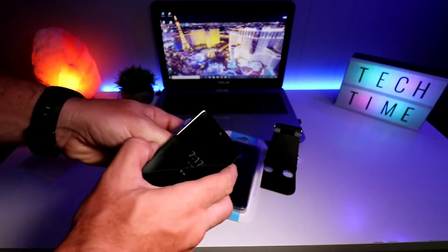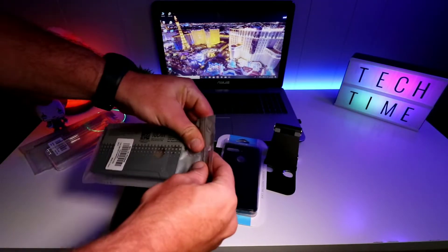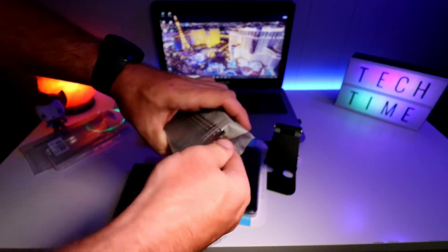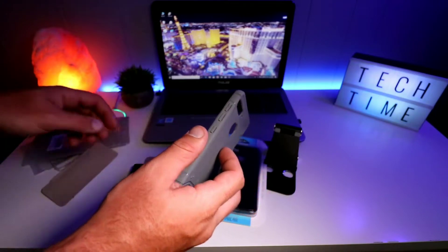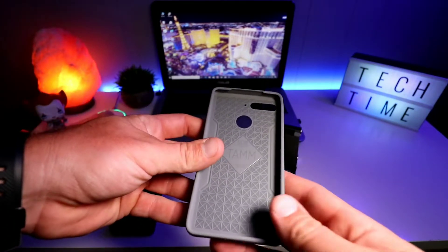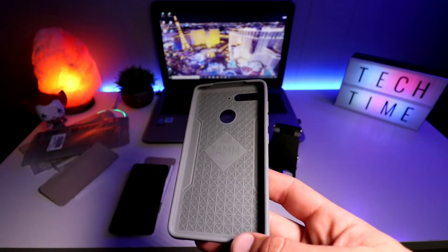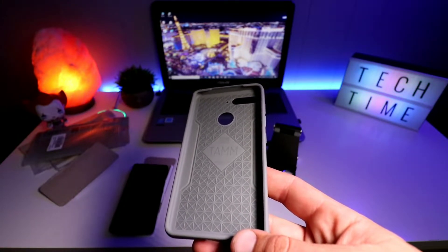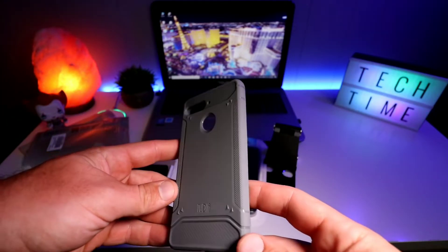The next case is the Tam — I've had these for some of my other phones. Tudia has great customer service, probably one of the best I've dealt with personally. I reach out to their marketing guy Evan and he gets back to me in like a split second, answering any questions or concerns right away.